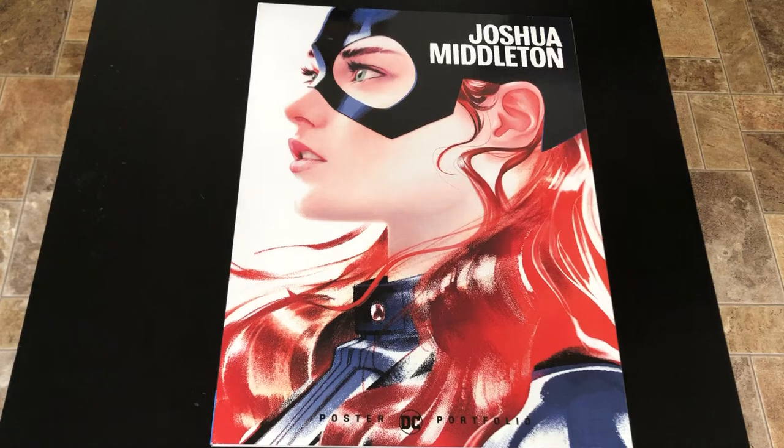Hey everybody, it's Mr. Obato and welcome back to my channel. Today I'm going to do another review of one of the DC Comics poster portfolio books, and this one is by Joshua Middleton.